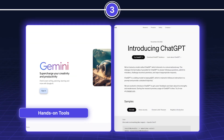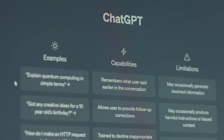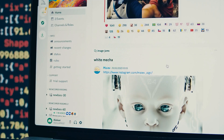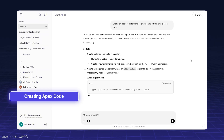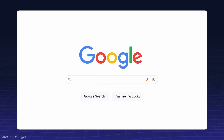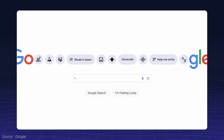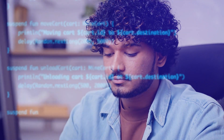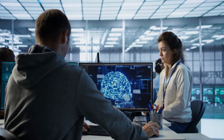When it comes to practical applications, tools like ChatGPT and Gemini shine. ChatGPT, the original Generative AI tool, can streamline tasks like creating Apex code, formatting emails, and generating user stories. Gemini integrates seamlessly with Google Workspace tools like Gmail and Google Docs, making it perfect for enhancing productivity. Experimenting with these tools will give you first-hand experience with the power of Generative AI.